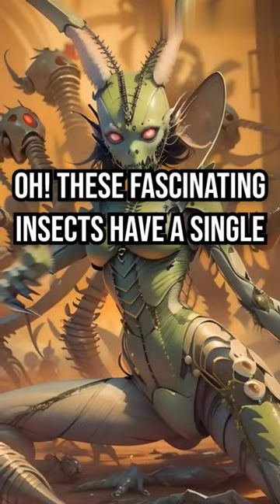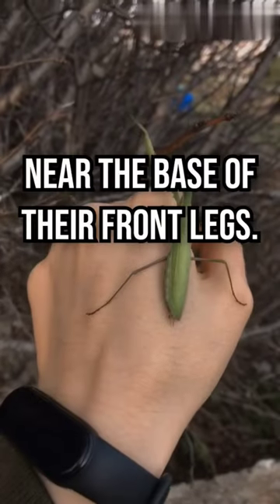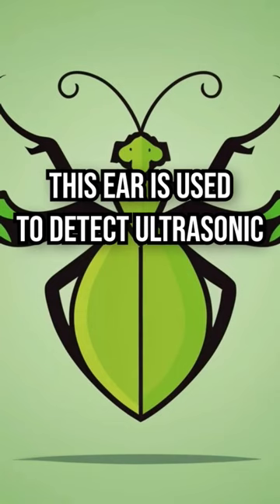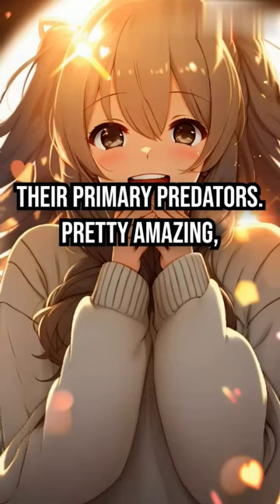Whoa! These fascinating insects have a single ear located on their underside, near the base of their front legs. This ear is used to detect ultrasonic sounds produced by bats, their primary predators. Pretty amazing, right?